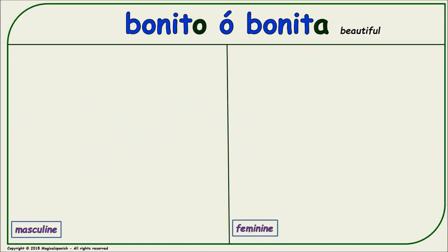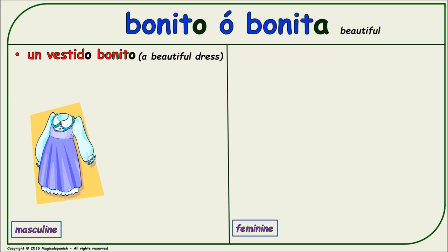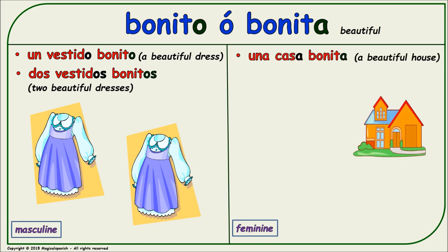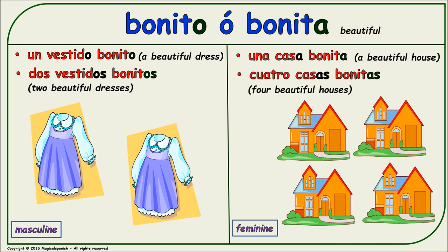'Bonito' or 'bonita' (pretty/nice). Masculine singular: 'un vestido bonito.' Masculine plural: 'dos vestidos bonitos.' Feminine singular: 'una casa bonita.' Feminine plural: 'cuatro casas bonitas.'